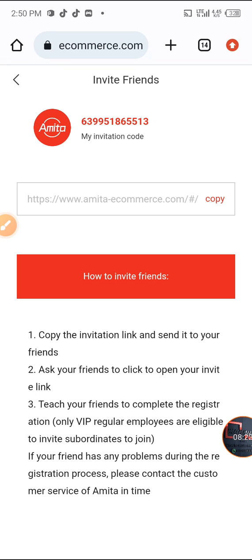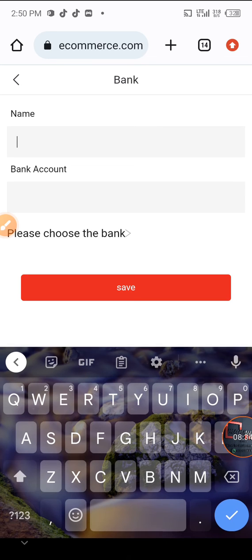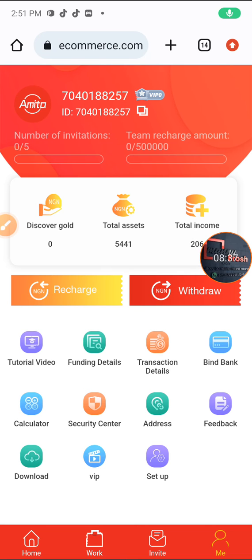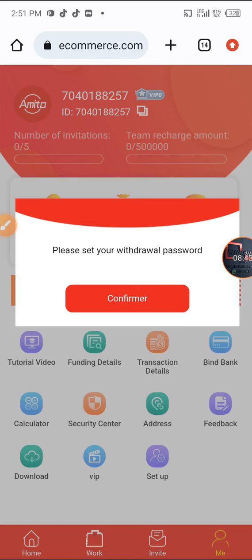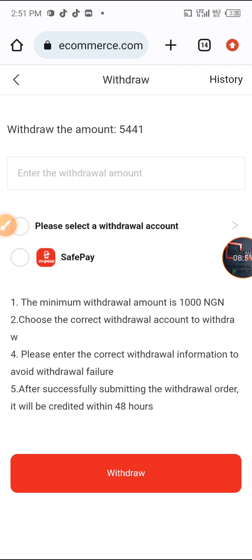My invitation code will be dropped in the description of this video. To withdraw, you go to withdraw, bind your wallet, confirm, enter your name and bank account. After adding the bank account it returns you to the home screen. Click on withdraw, set your withdrawal password, then enter the amount you want to withdraw. The minimum withdrawal is 1,000 Naira, and it will reach you within 48 hours.